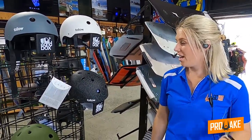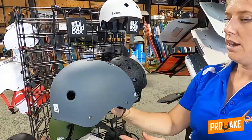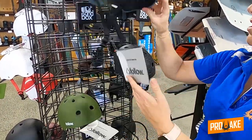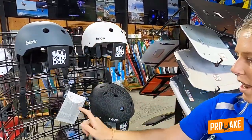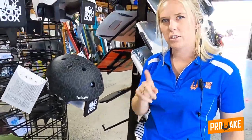Season 10 2021 Follow helmet range is sick this year — the lineup's really cool. So we've got the basic packages, the Safety First helmets. They're really nice, just a basic helmet with the padding inside. They come in three different colorways: gray, white, and khaki. They do come in black as well, so keep an eye out for that one.